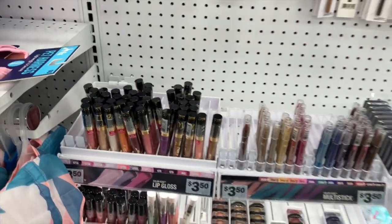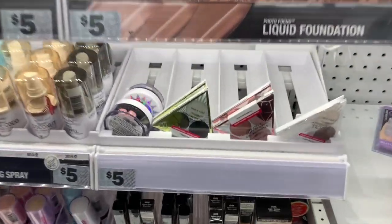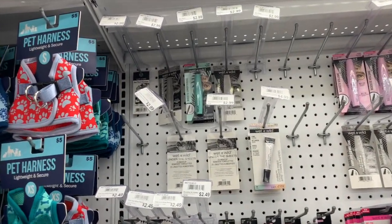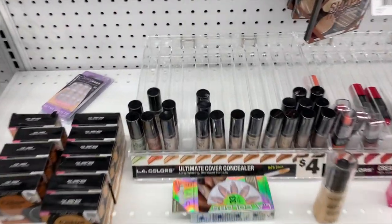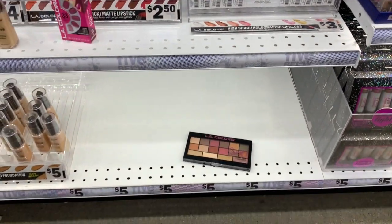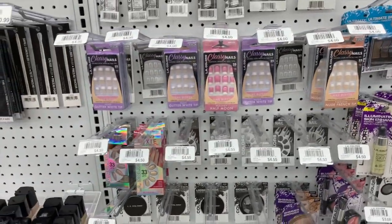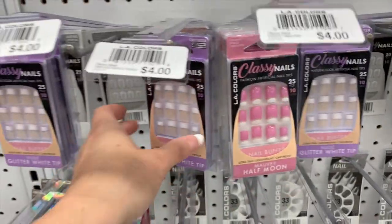You can pretty much count on finding a lot of the same Wet n Wild things here at Five Below — you're going to find your favorites because they stock it up well. Right now a lot of the mascara is sold out, which is always a great seller here because it's affordable. We have some new LA Colors makeup over here: lippies, concealers, lip glosses, a palette, and lip oils. These items are definitely new since I've been here last.